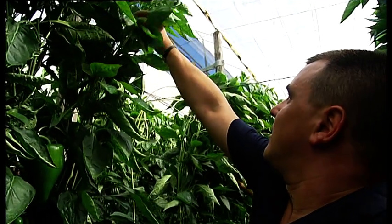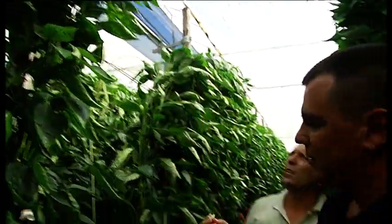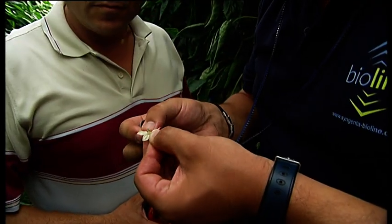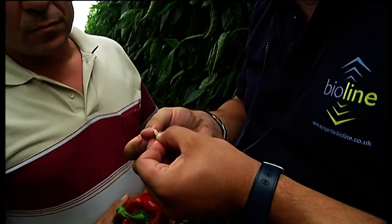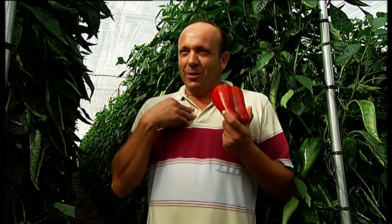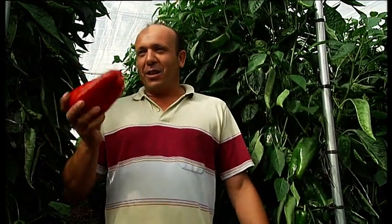The introduction of beneficials has to be timely. With the help of a BioLine consultant, the producer Jose Fernandez inspects his crop regularly. He is very happy with this method. "The main reason for me, personally, is health. Everything stays natural, the way it should be."